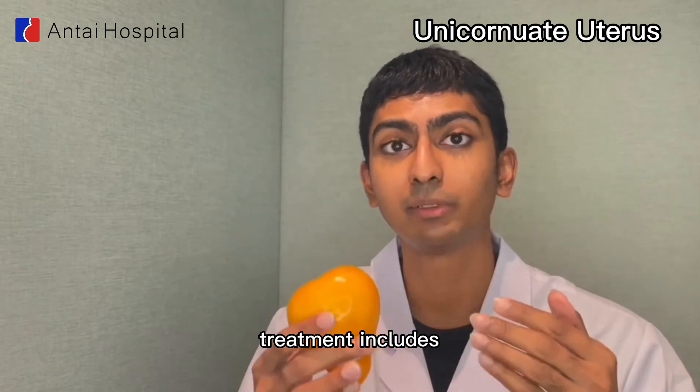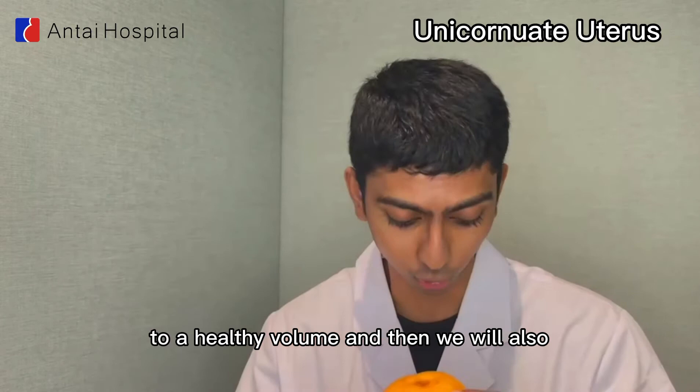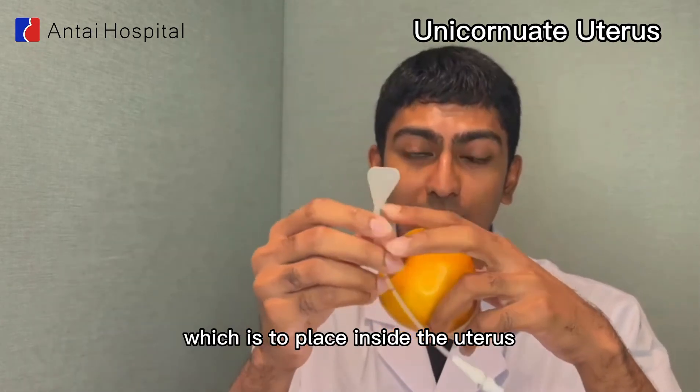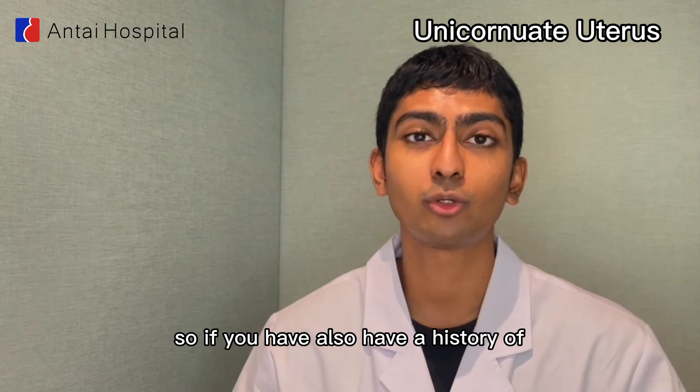If you are diagnosed with this condition, treatment includes our anti-uterine expansion surgery to expand the uterus to a healthy volume. We will also incorporate our pear-shaped stent, which is intrauterine, to place inside the uterus to restore a healthy and normal uterus shape and size.